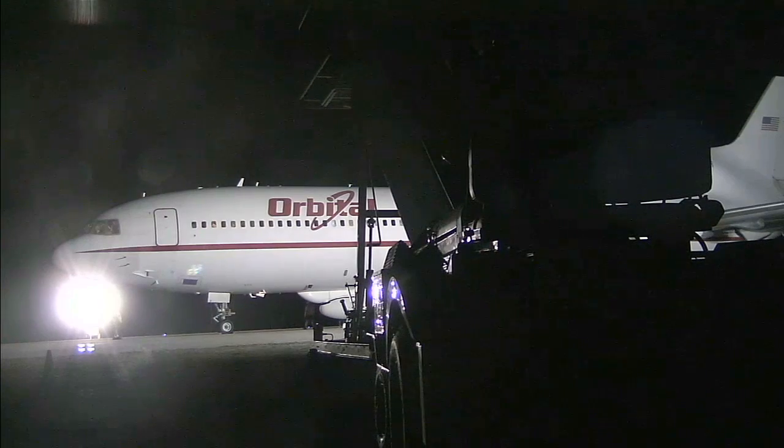Thank you very much, Albert, for walking us through what it took to get to this point today — getting the Pegasus ready for flight. Thanks very much. We're now at launch minus 1 hour, 28 minutes, 48 seconds and counting. This is Pegasus Launch Control.